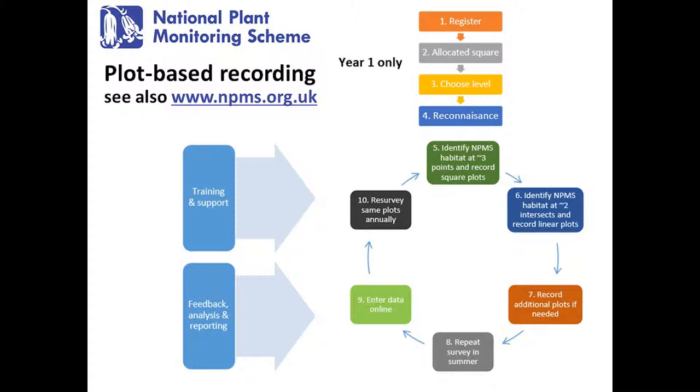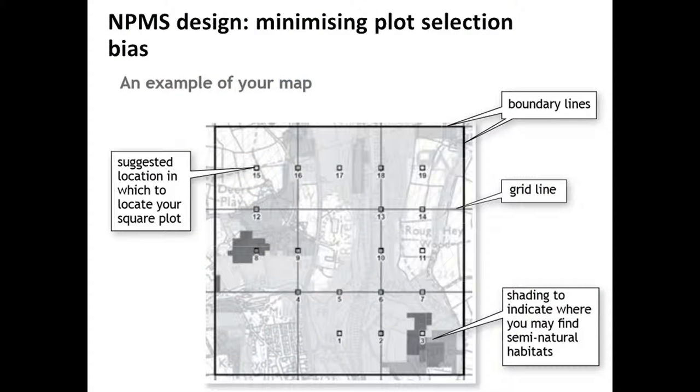This flowchart gives a brief overview of the methods we ask of volunteers. The fundamental premise is allocating people to a one kilometre square. Those people then choose the level at which they want to participate. They do some reconnaissance in the square, essentially identifying locations where they want to set up their plots — where they're going to record species abundances over time. They can do this for two different types of plots: square plots and linear ones, depending on the habitat. Then they basically just repeat the survey, looking for species on their list for the identified habitat, twice in a year. All the time, there's training and support, and as much feedback and analysis as we can provide to the volunteers.